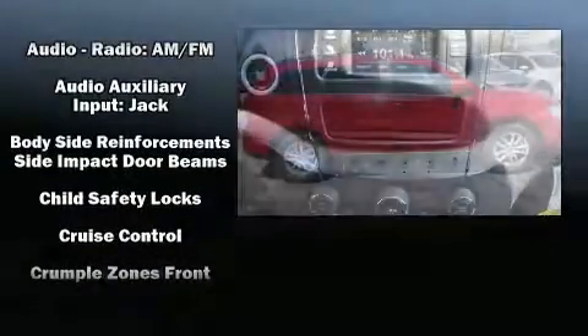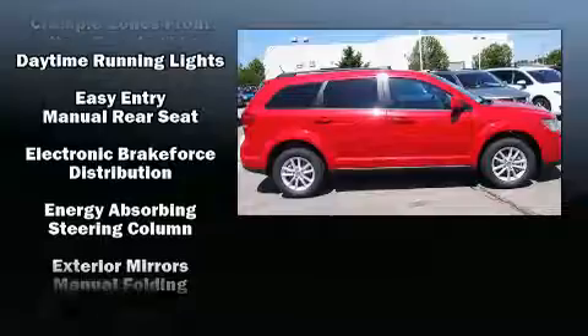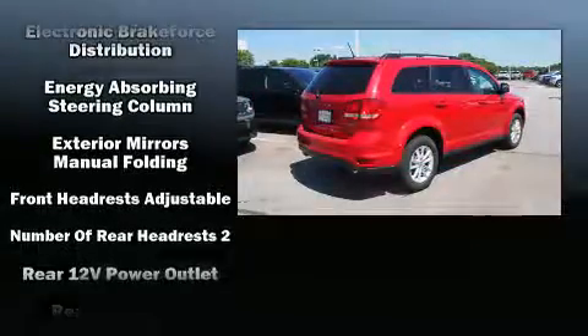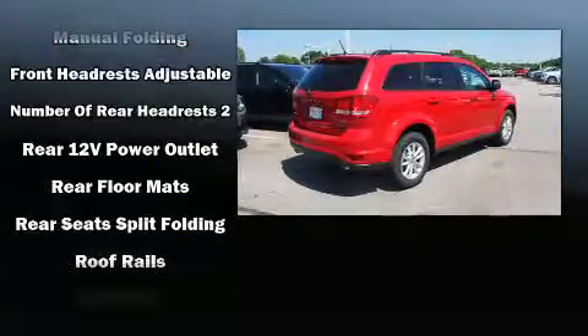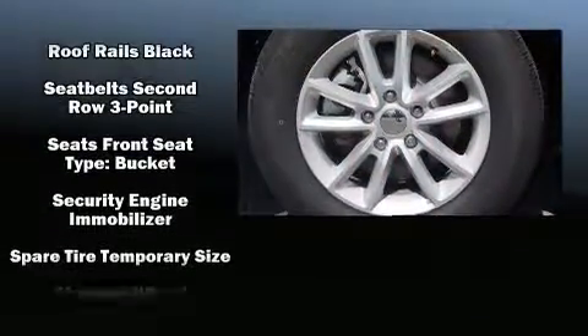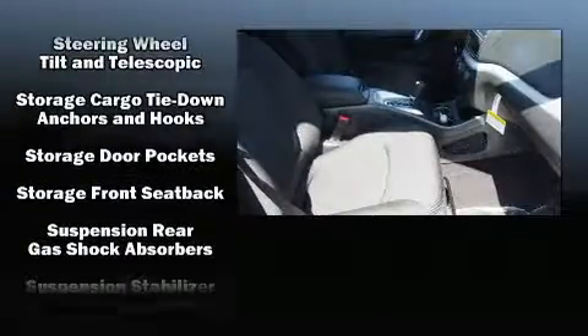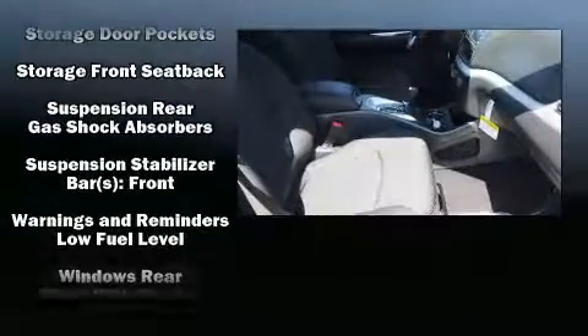Premium sound is delivered via six speakers, providing you and your passengers a sensational audio experience. Passenger security is always assured thanks to various safety features such as head curtain airbags, front side impact airbags, traction control, brake assist, and anti-whiplash front head restraints.